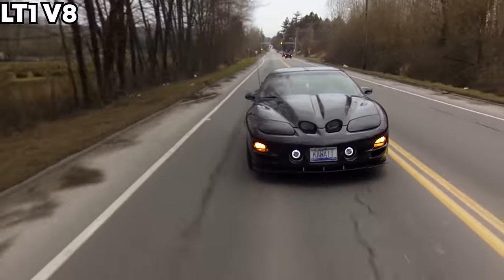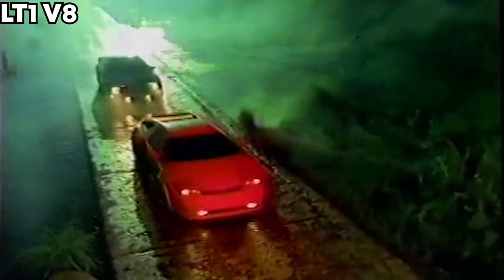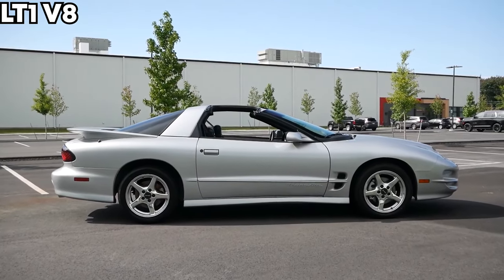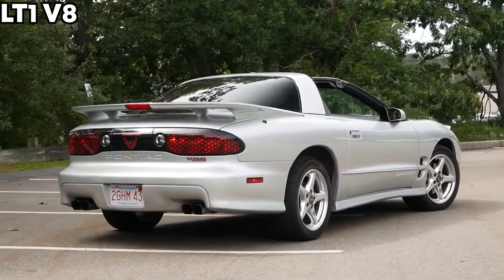Now on to the LT1 — this is where it gets tricky. Sometimes the water pump goes out before 100,000 miles, which is pretty bad. But the main problem with these cars is OptiSpark failure, and it ain't cheap. From 1993 to 1994 it had a non-vented OptiSpark, while 1995 through 1997 has a vented OptiSpark, which is better because it allows moisture to escape. What happens is the water pump sits right on top of it, and when it starts leaking it will get into the OptiSpark and cause a boatload of problems.